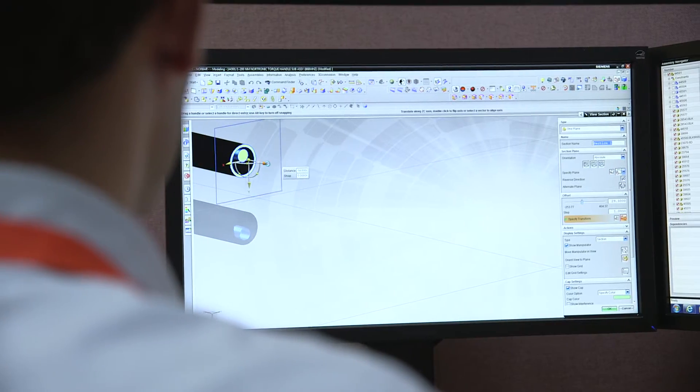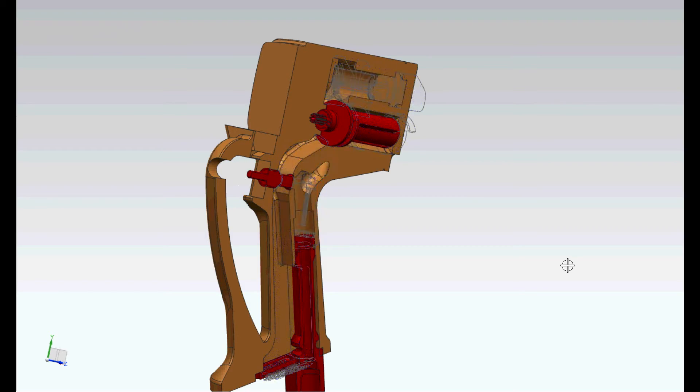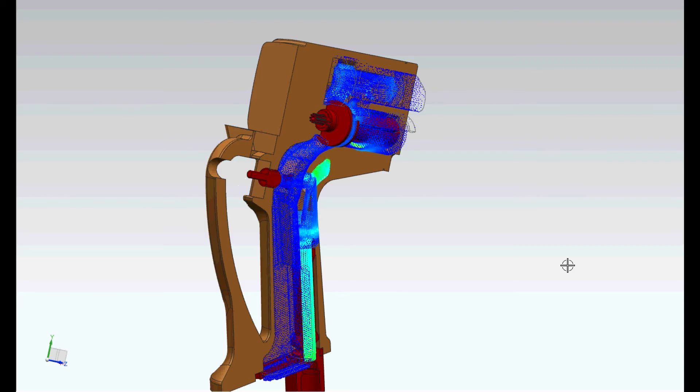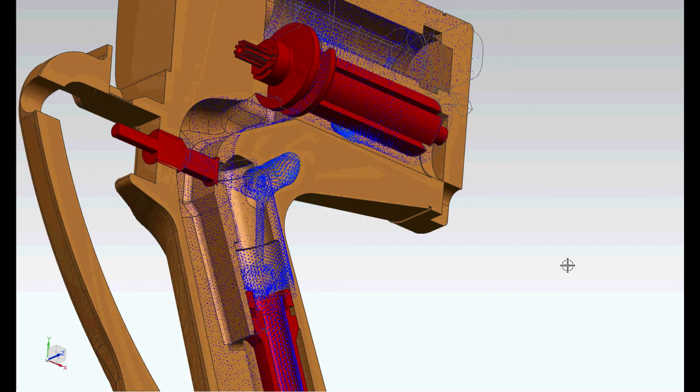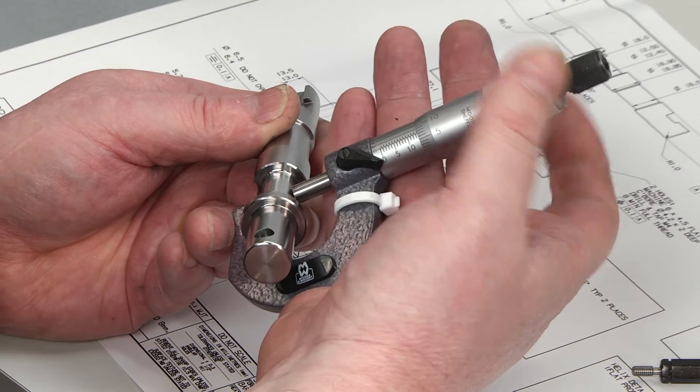In accelerating our pace of product development, one of our key challenges is engineering resource. The UK is massively under-resourced in qualified engineers these days, and we are therefore looking to gain the time we need by using the Siemens products to take waste out of the system and allow us to do more with the same number of people.